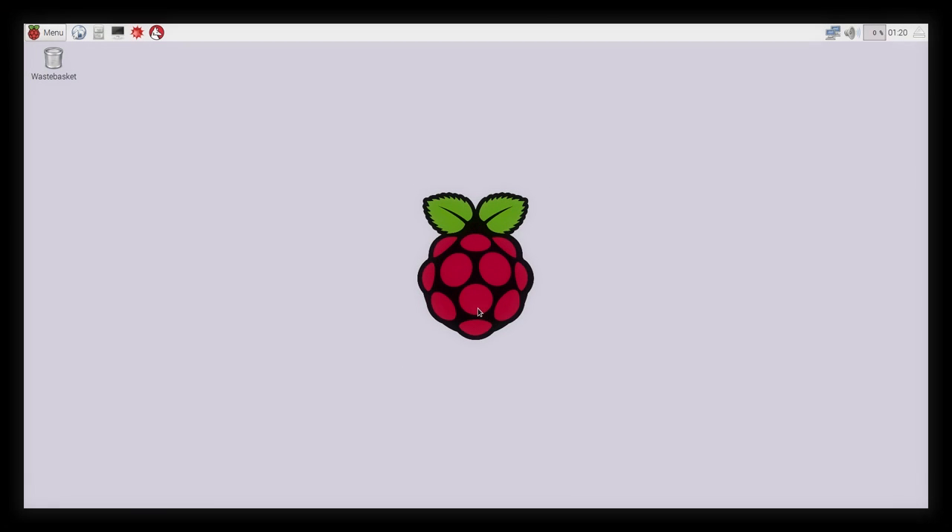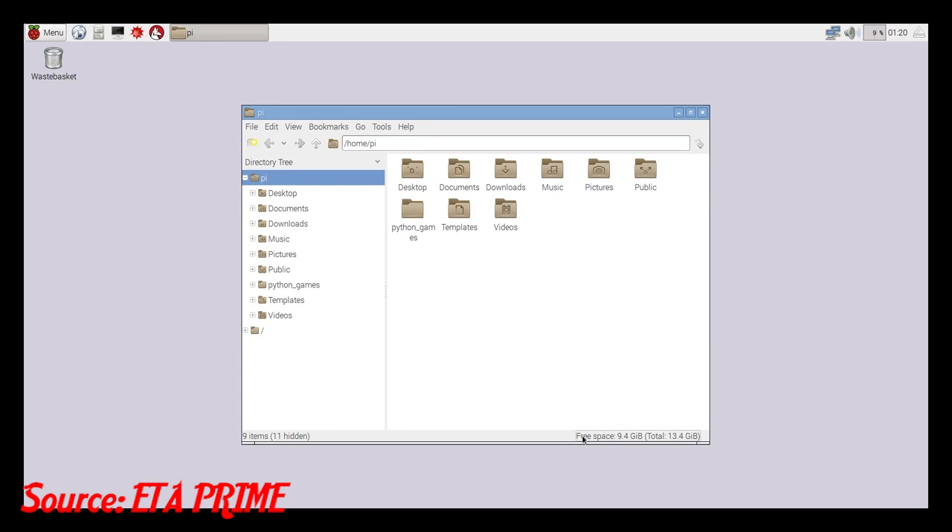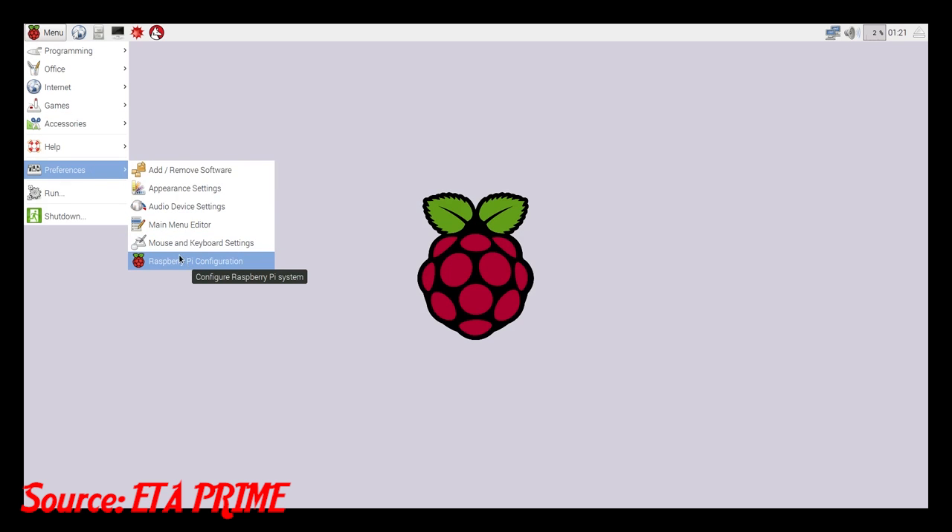At number 5, you can simply use it as a desktop. Now what I recommend is when you first get your Raspberry Pi, install Raspbian. Raspbian is the most basic version of a desktop that you can have on the Raspberry Pi running directly from it.